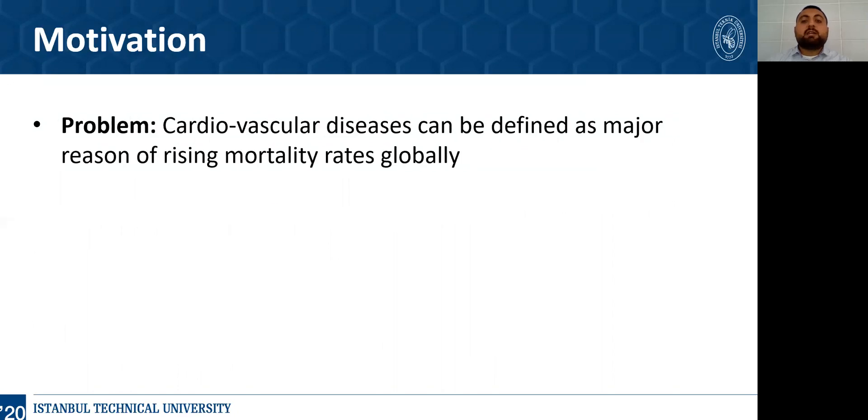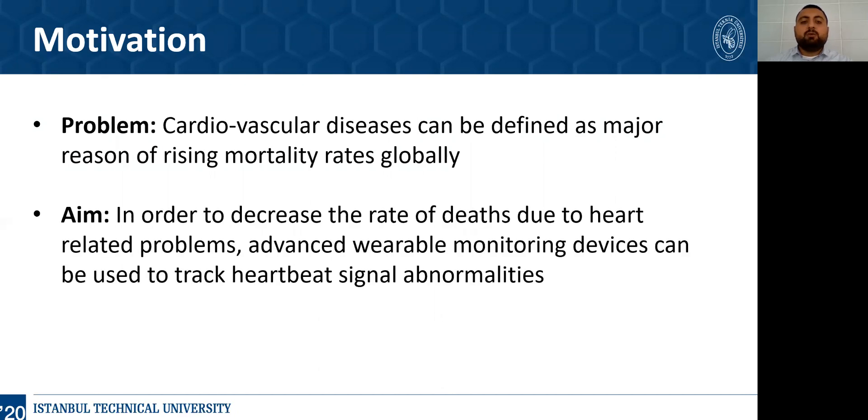Cardiovascular diseases can be defined as a major reason for rising mortality rates globally. Therefore, we accepted this situation as our starting point of this research. In order to decrease the rate of deaths arising from heart-related problems, advanced wearable monitoring devices can be used to track heartbeat signal abnormalities.